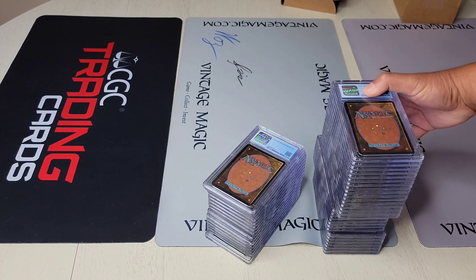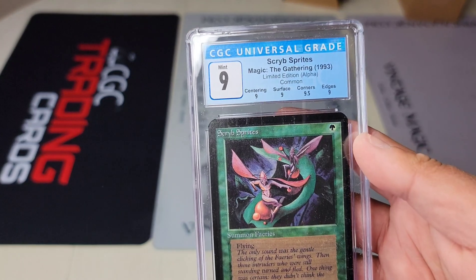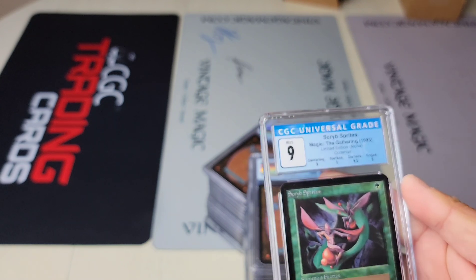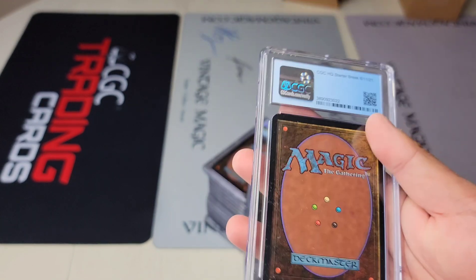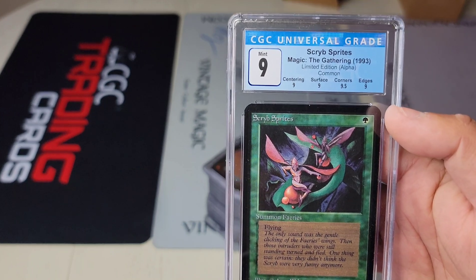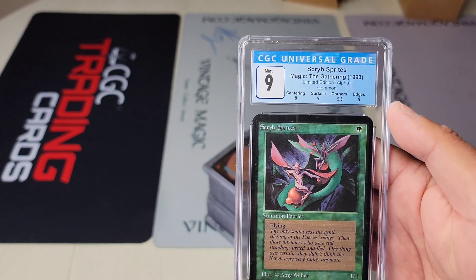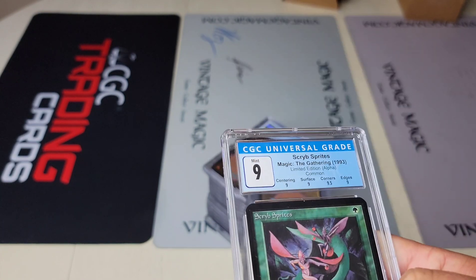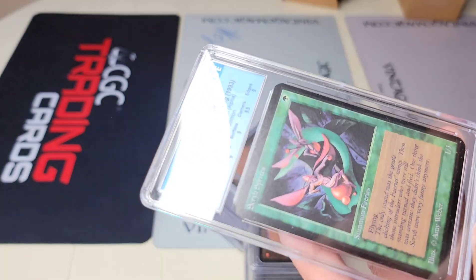Let's take a look at the first card — beautiful script spreads, wow! There's a little bit of dust. I'm expecting these to be mostly quads, meaning all nines type of thing. The CGC HQ Starter Break label is very clean — I like it. People have complained about the label but I don't know what they're talking about — it's clean, gives enough information, very similar to PSA's label.